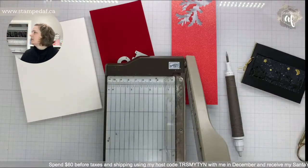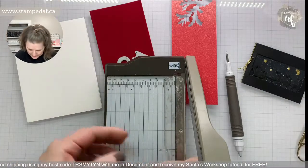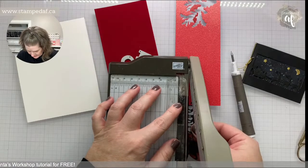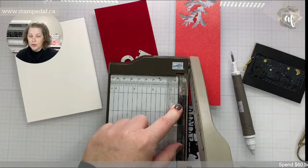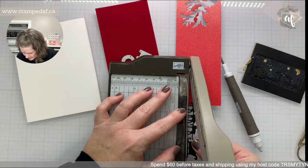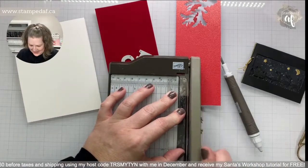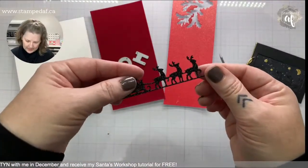It looks like red velvet is the way we're going to go! I'm going to use the guillotine trimmer rather than the regular trimmer so I don't tear anything. Once you can see the metal guide, you know you're in the right spot. I don't want to cut so much that the pieces aren't connected and I have to glue them separately.